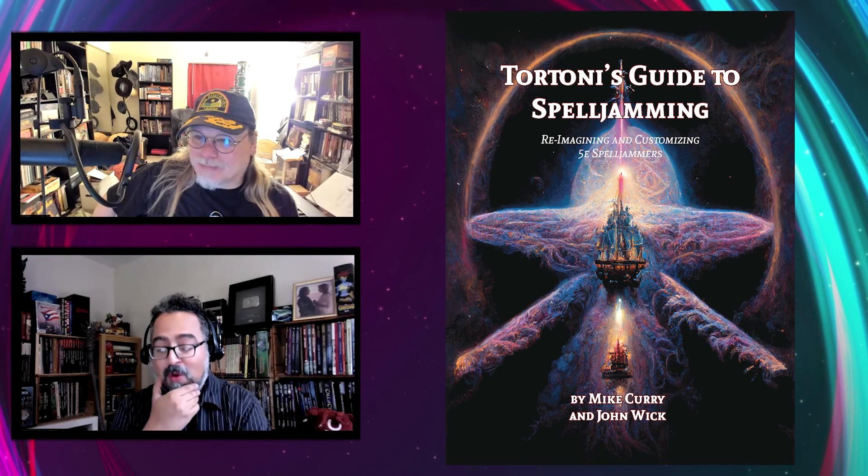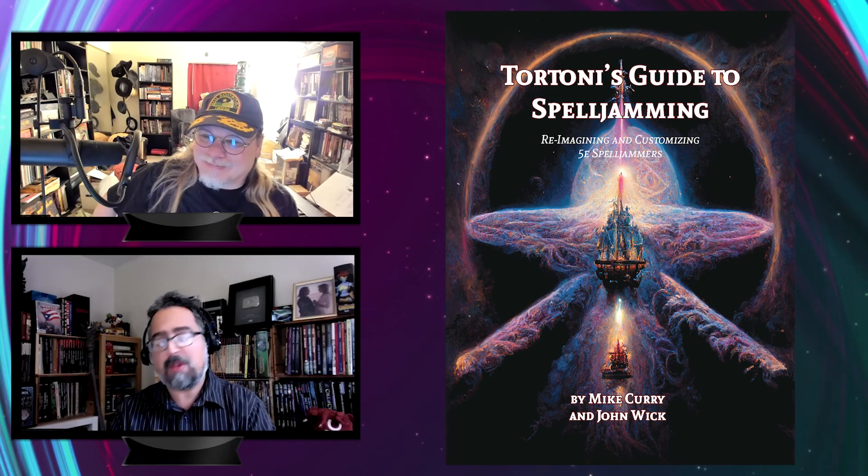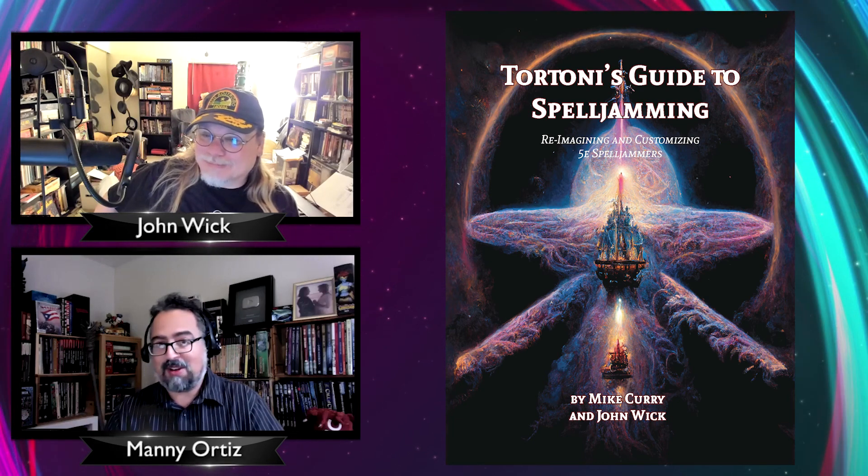Thank you so much for taking the time to talk to us about this new book, and I'm always looking forward to your new 7th Sea stuff. I'll put a link in the description below. John, thank you so much — and everyone out there, be safe. We'll see you next time. Take care.